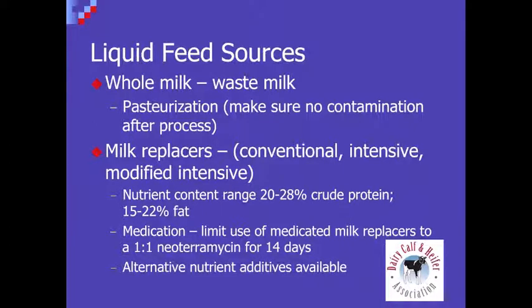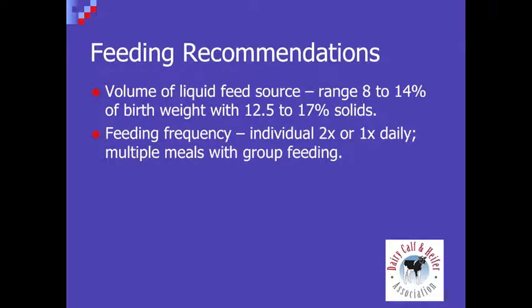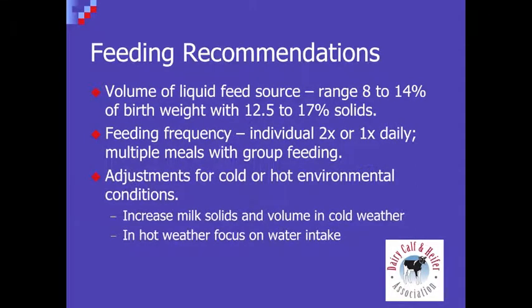There are also some alternative nutrients and additives available for milk replacers, and we've done a lot of work in that regard. In terms of feeding recommendations, volume of feed can range from 8 to 14 percent of birth weight, and solids in the milk replacer from 12.5 to 70 percent depending on the type of program. Traditionally feeding is twice a day, but we've looked at once-a-day feeding and also more recently there's interest in multiple feedings through automatic group feeders or an ad libitum-type program. In winter we increase milk solids and volume to maintain energy intake, and in hot weather we make sure calves have access to fresh water daily.